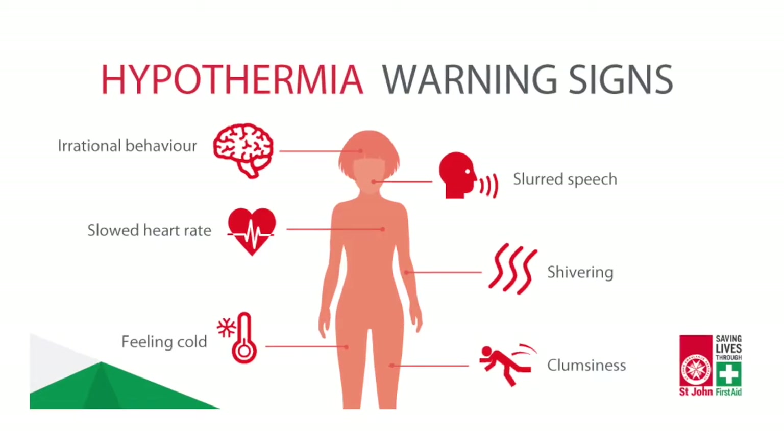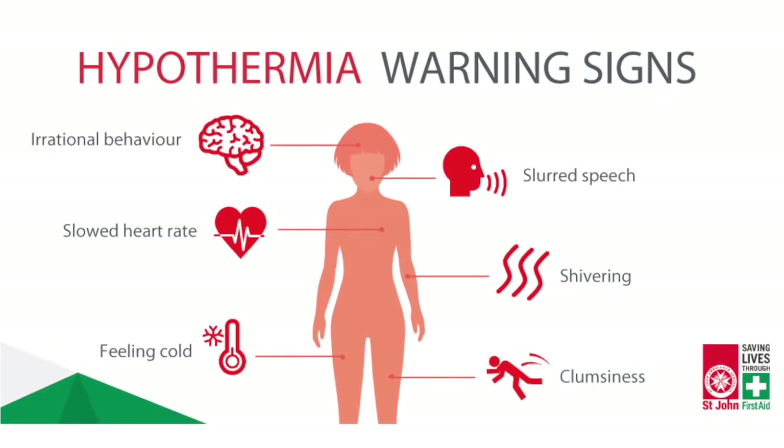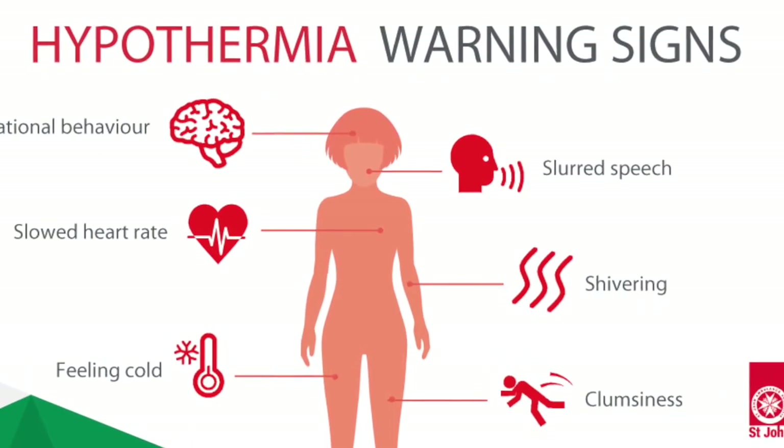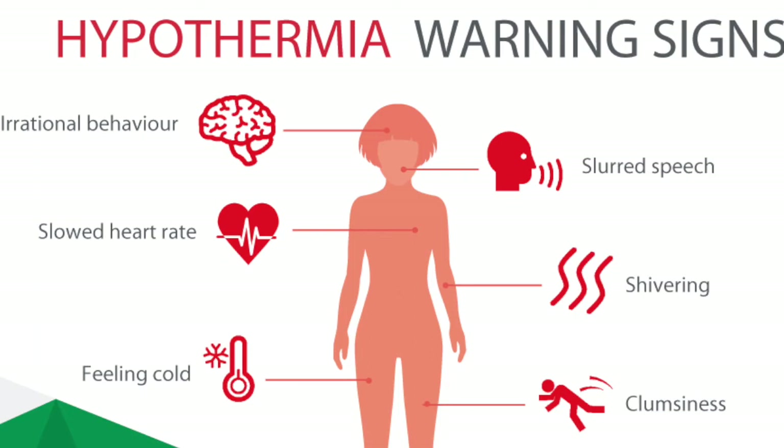How can you tell? Slurred speech and altered behavior are the first indicators. Other symptoms include shivering, difficulty moving, and slow and delayed cognitive functions. That's often the most difficult to identify.